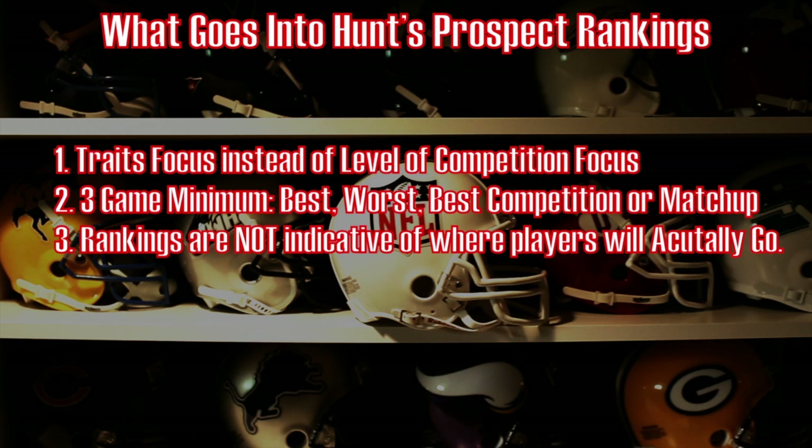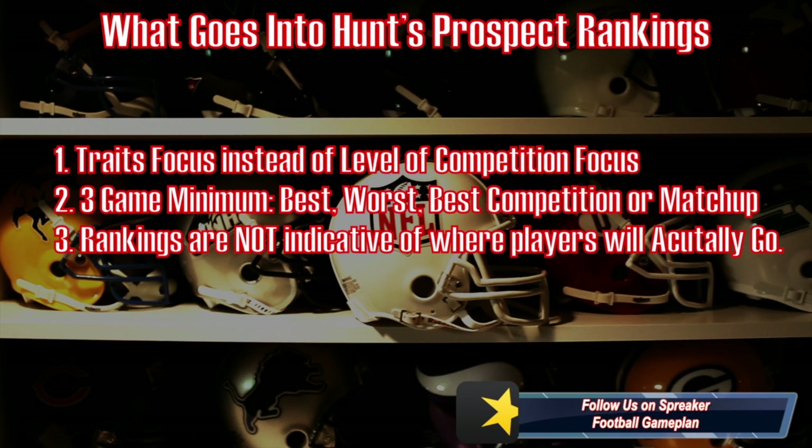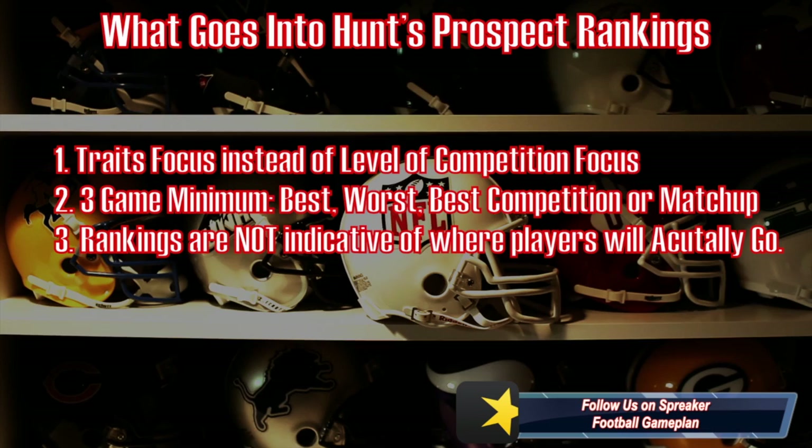I look at three games: a player's best game, their worst game, and also the best matchup and/or competition. And finally, these are not indicative of where I believe these players will actually go in April's draft.